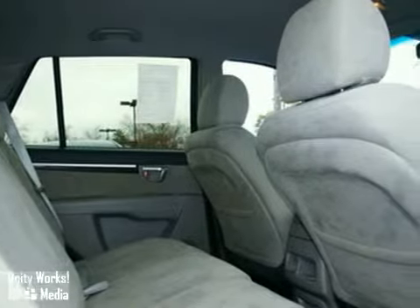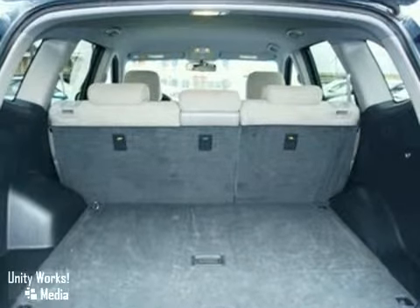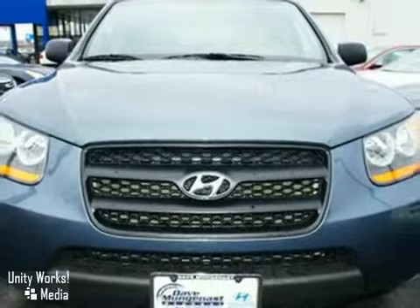For your money, there's no better SUV that brings as much performance, style, and safety together in one package as the celebrated Hyundai Santa Fe. Take it for a test drive today.